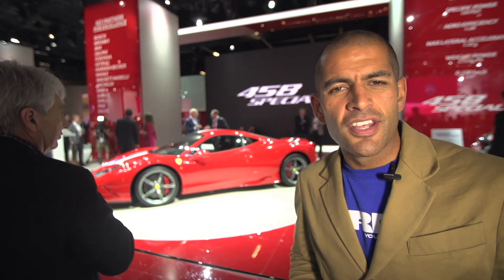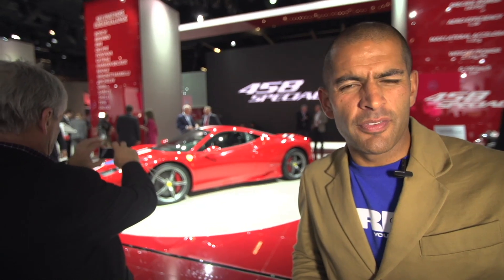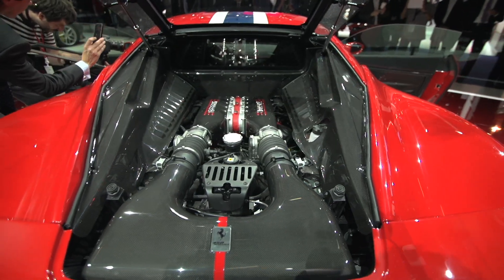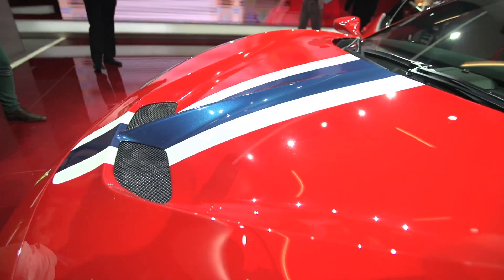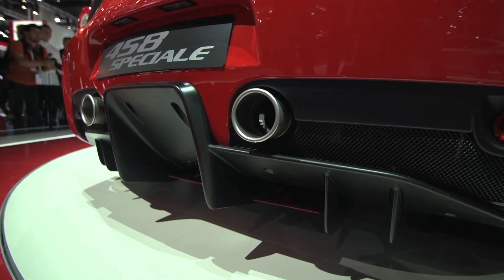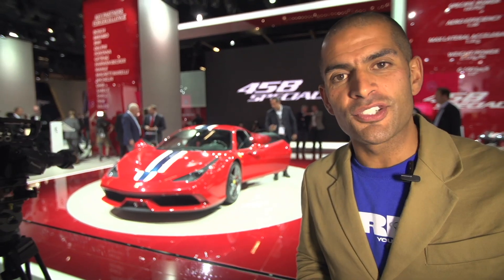This is quite exciting — the 458 Speciale. In English that means 458 Special, which makes it sound a bit like a Ford Escort, but it is special. 605 horsepower in a Ferrari 458, and it's lighter, with better aerodynamics and new chassis systems. They reckon this thing will actually drift on its own. I think it looks stunning, and I especially like the two rear exhaust pipes. Here's hoping I might get to drive one soon.